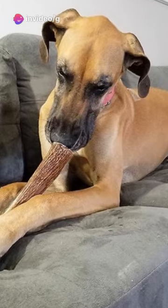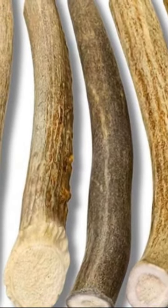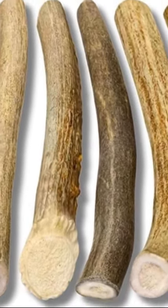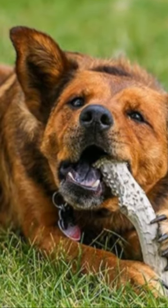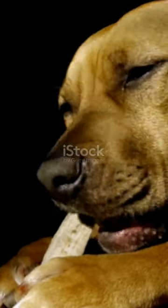And here's the cherry on top: they're chock full of calcium and minerals. So while your dog's busy gnawing away, they're also getting a health boost. Antler chews — a natural, long-lasting, and healthy choice for your best friend. The perfect chew that keeps on giving.